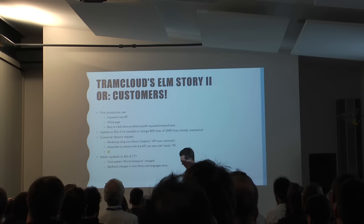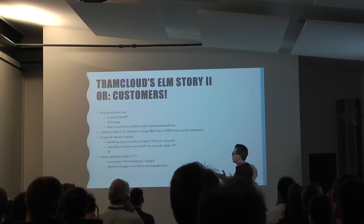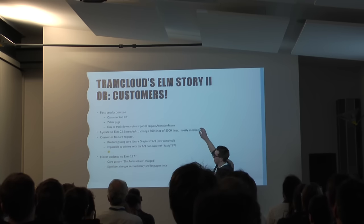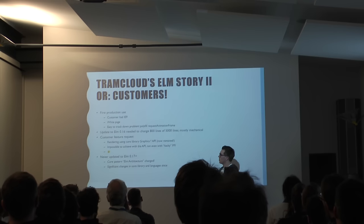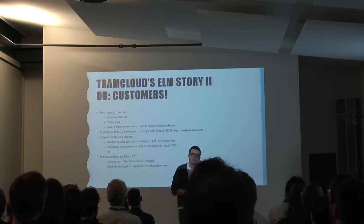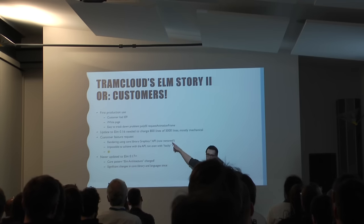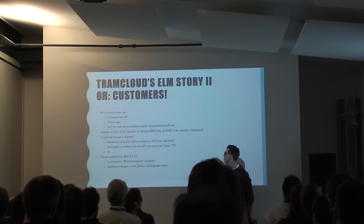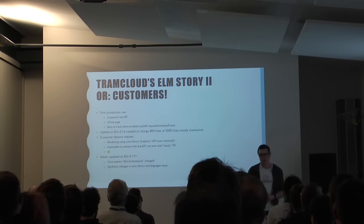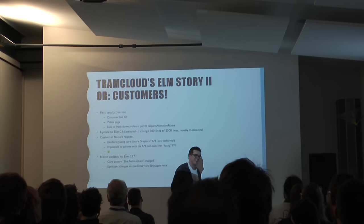Of course, the language still has a zero in the version, so maybe you should expect this. Moving on to the next version was quite a step — we almost changed a fifth of the lines. Then a customer feature request came in. All the rendering was done using a core graphics API from the standard library, and they removed it in the most recent release. All that code relied on an API that is now removed and deprecated. It was actually impossible to implement the customer feature request — we would have had to fork the core library and change things to achieve what we wanted. That was pretty bad. Then Elm 0.17 came out and they changed the core pattern of the architecture and significantly changed the language and the core library again. I didn't want to keep up with this at that point.